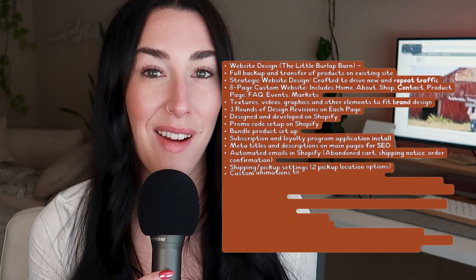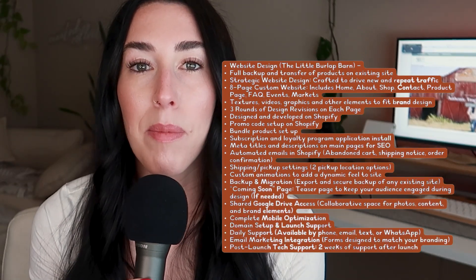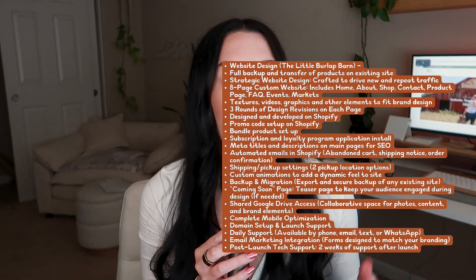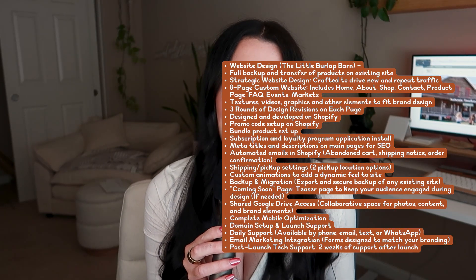I'll include a list of everything included in the project. When coming up with pricing, I also like to factor in revisions, communication, custom coding elements, and potentially outsourcing things I'm not experienced enough in to make sure everything goes smoothly.